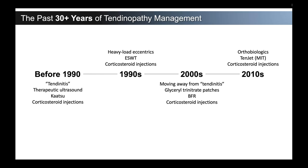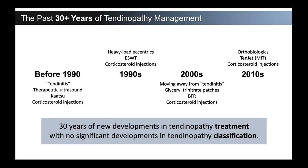Coming into the 2010s, orthobiologics hit the market — this amazing tool that could regenerate tissue and heal everything. We quickly found out that might not actually be the truth. Procedures like TENJET came on board where we're going in and debriding out degenerative tissue, and there were still corticosteroid injections. So we have 30 years of new developments in tendinopathy treatments, although we may not really know how or when to use those — underlined by the fact that we haven't significantly developed how to classify tendons at all.